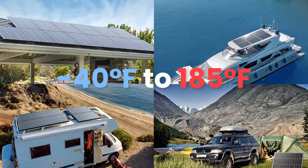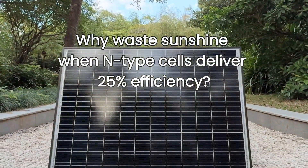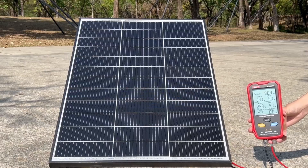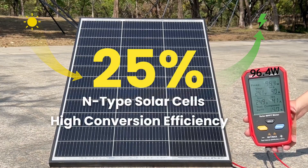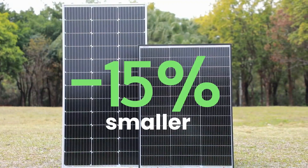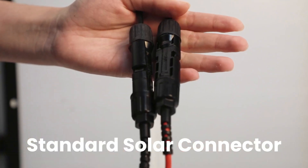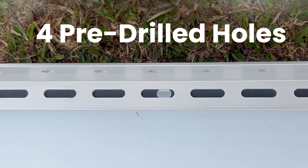Picture this: you're deep in the mountains, your RV parked in the sun, and your device is charging without a single worry — that's real-world freedom. Unlike bulky, rigid panels, the BigBlue folds neatly into your backpack, yet withstands wear and tear like a champ. It's not ideal for powering big appliances, but for phones, GPS units, and power banks, it's a rock star. For those who travel light but live smart, this one's absolutely worth it.